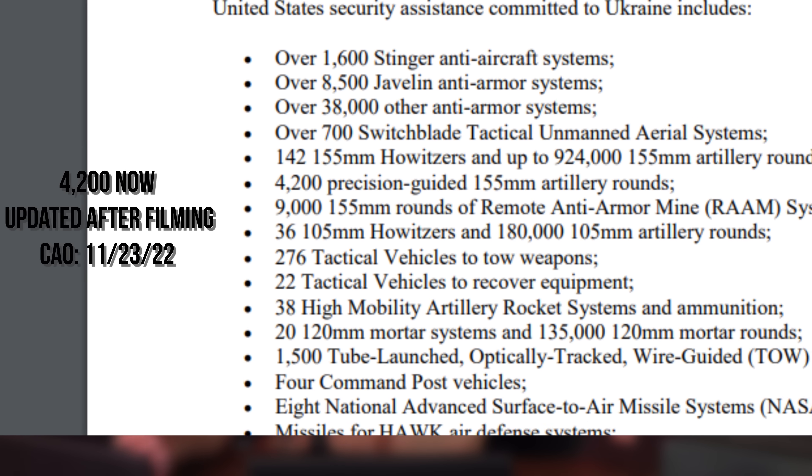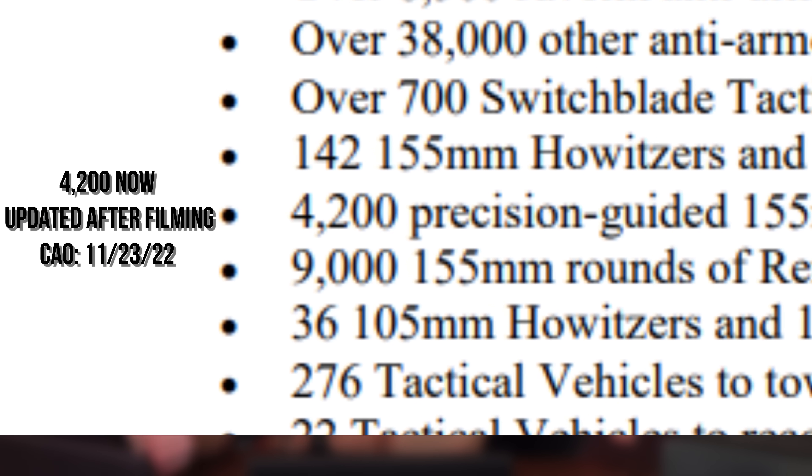The cost of Excalibur per round is somewhere under $70,000, and it isn't really known just how many M982s the Ukrainians received. According to DoD fact sheets, approximately 3,500 precision-guided 155mm rounds have been handed over or are allocated to be handed over, but to date it's unknown exactly how many of those have arrived.